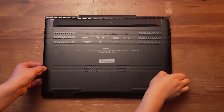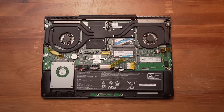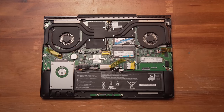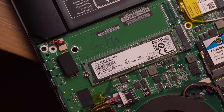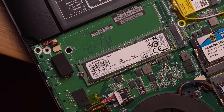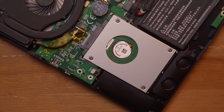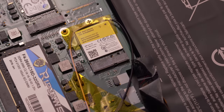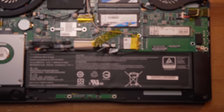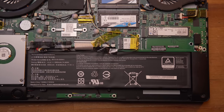Opening up the SC17, we get pretty much the entire guts laid out before us, with none of the configurable or upgradable components trickily hiding under the keyboard or anything like that. My config has a 256GB SM951 NVMe SSD accompanied by a 1TB hard drive — notably a 9mm thick one. It's got an Intel 8260 NGW wireless card and a 74.5Wh battery, which is well positioned for reducing sweaty palm syndrome directly under the touchpad. The top of the laptop does get quite toasty up towards the screen.